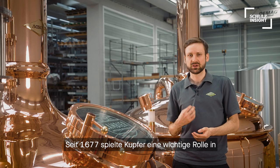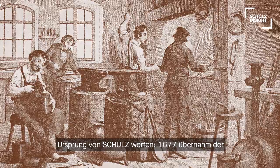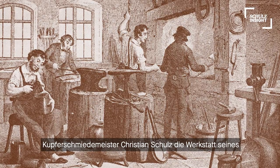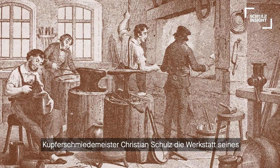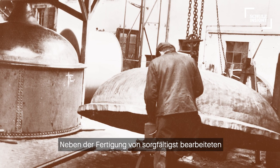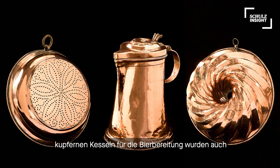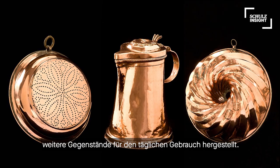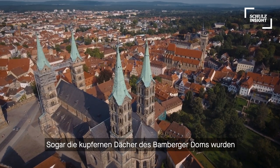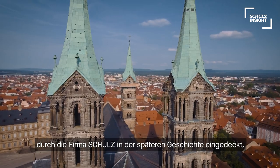Since 1677, copper has played a major role in our history. In 1677, master coppersmith Christian Schulz started his own business in the old town of Bamberg. Next to supplying finely forged and hammered copper kettles for breweries, other items for daily use and even the copper trusses of the Bamberg cathedral were made by the Schulz workshop.